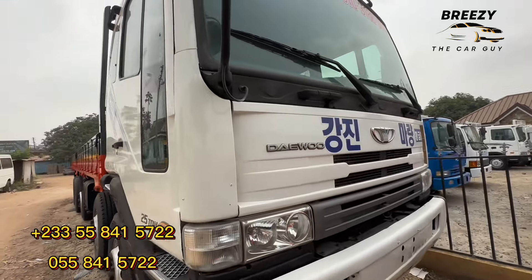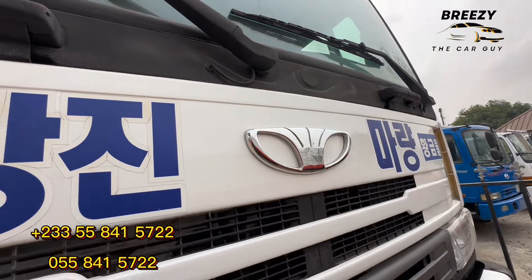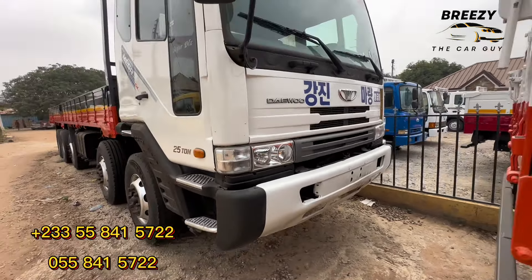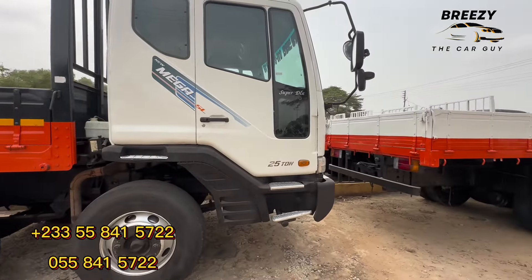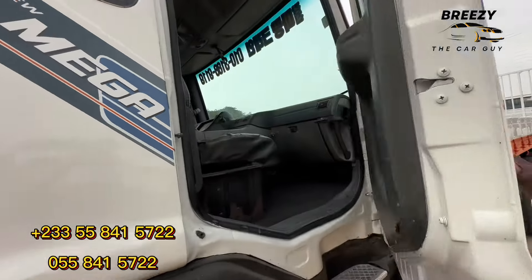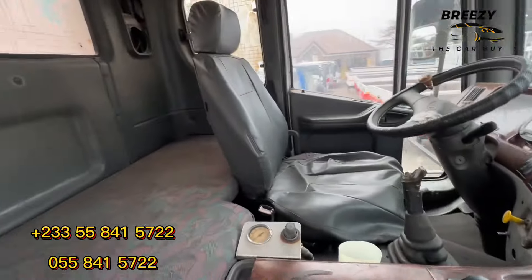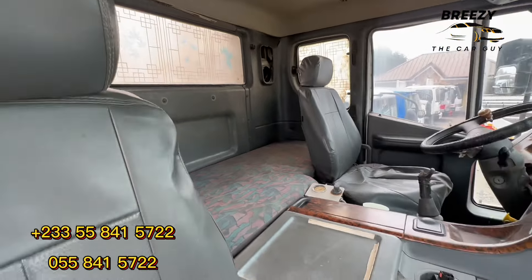This is another one — the same Daewoo, another Nobos Ultra. These ones are all foreign used — in very nice condition. You can contact them on their numbers on the screen. This one is also the Kankabi, the 25-ton. It's a very big truck — you can even sleep here, there's a bed inside.